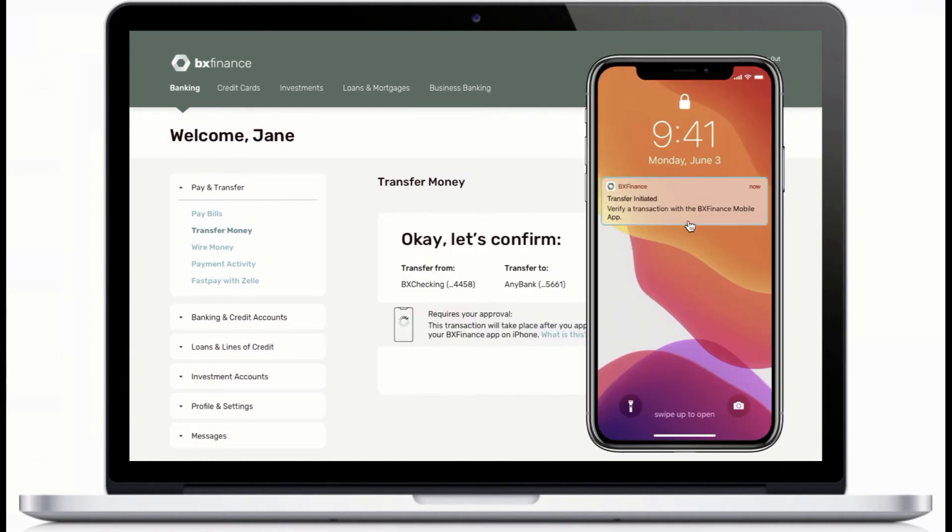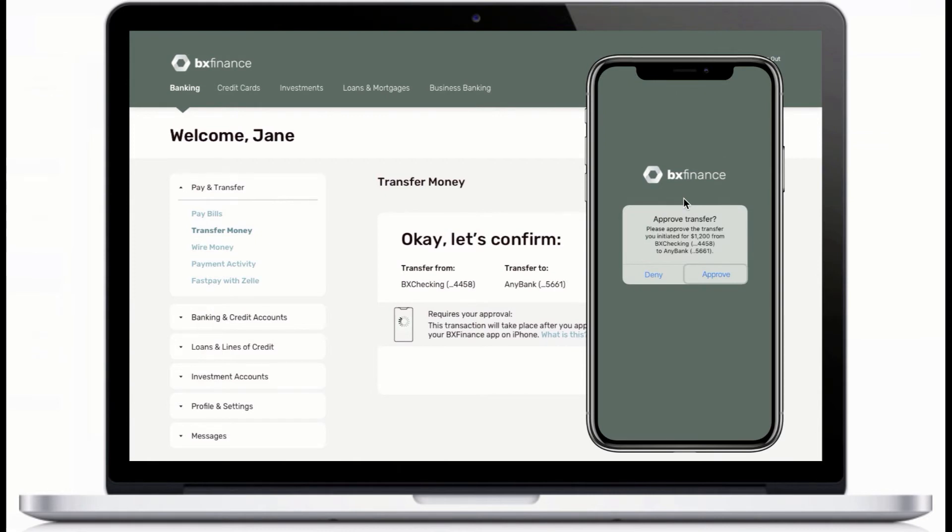Then, she completes it by clicking on the push notification and approving the transfer on a fully customizable approval screen, where customers can view transaction details before clicking approve.